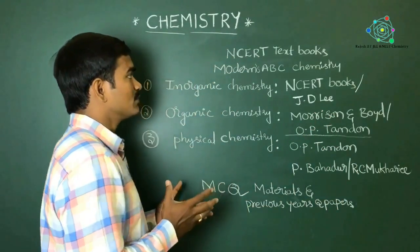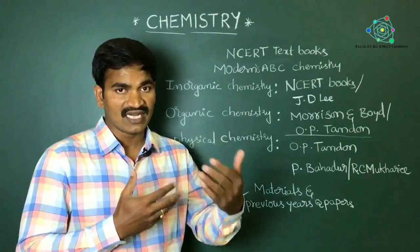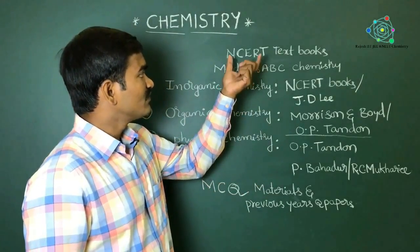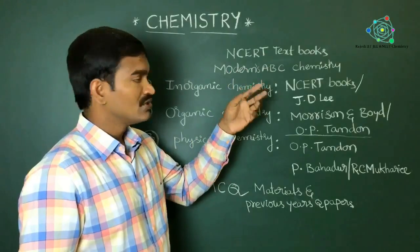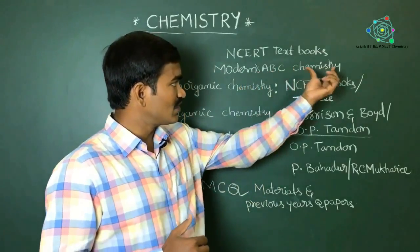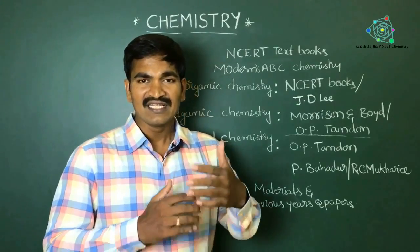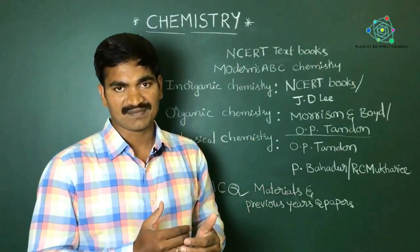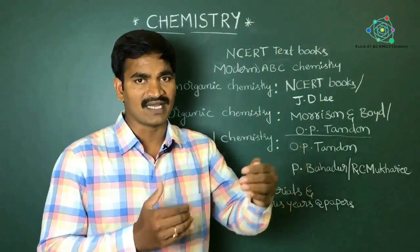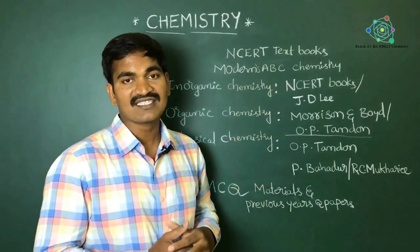Every student who is going to learn chemistry should definitely have NCERT textbooks. Along with the NCERT textbook, it is better to also buy Modern's ABC Chemistry. There are four volumes of Modern's ABC Chemistry, and they explain all NCERT concepts in detail. That's why it is better to buy Modern's ABC Chemistry alongside your NCERT textbooks.